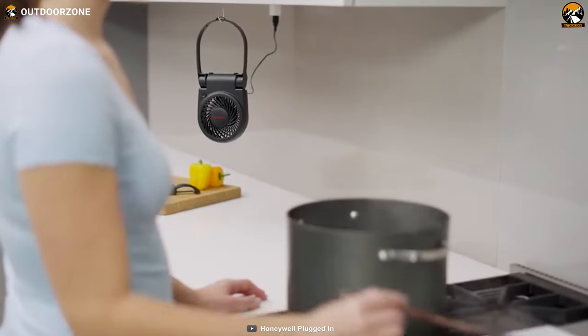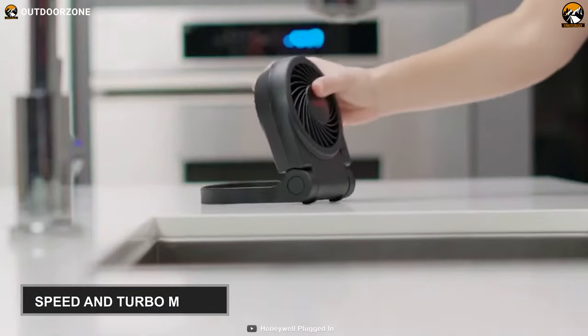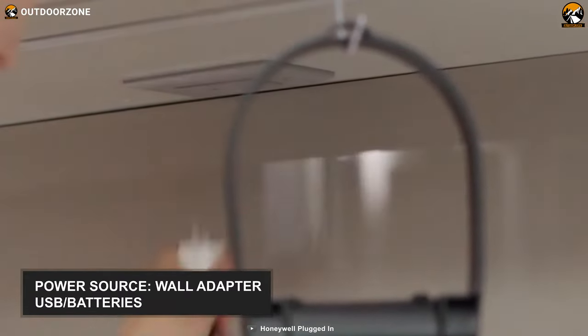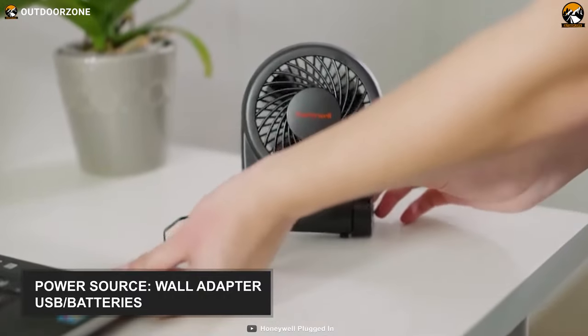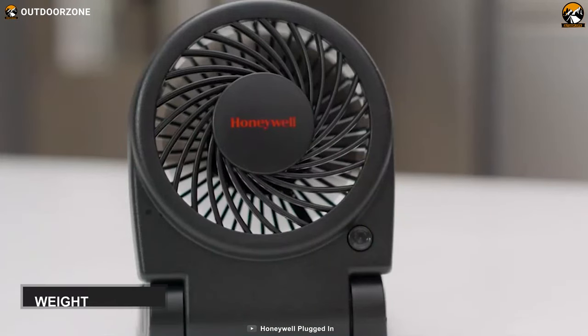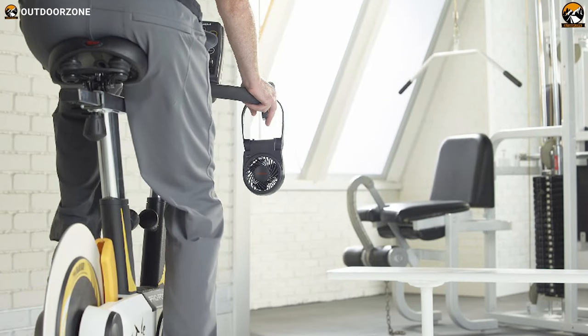This camping fan lets you utilize two force modes, which are speed and turbo, giving you fan control according to your need. You may use three energy sources to power it up: a wall adapter, a USB outlet, or batteries. This small fan is super light, weighing only 0.49 pounds, and it boasts a carry handle so you can hang or place it upright.